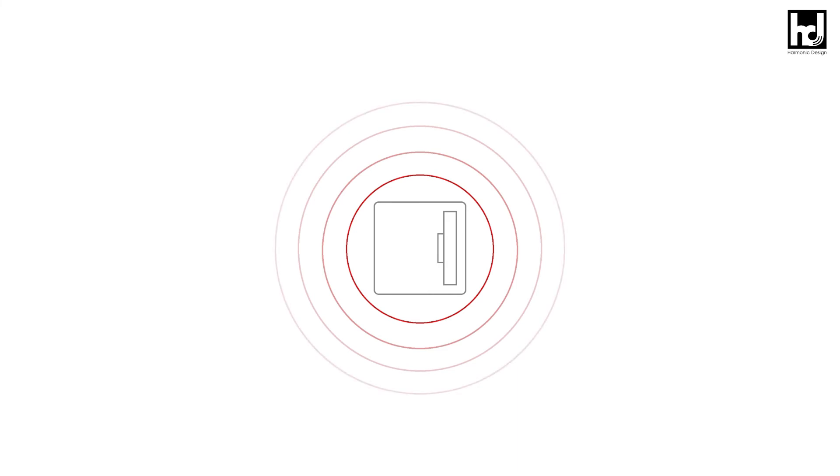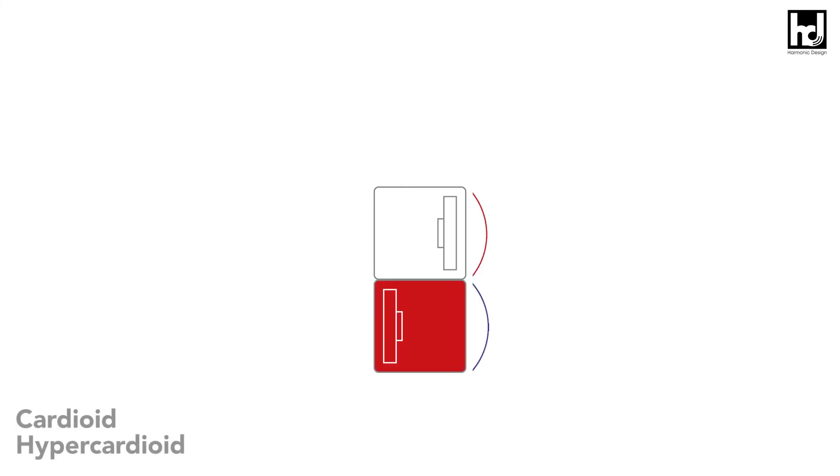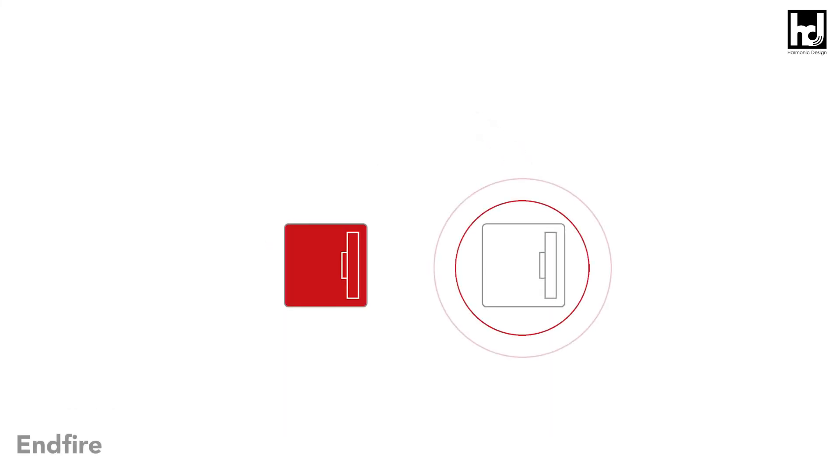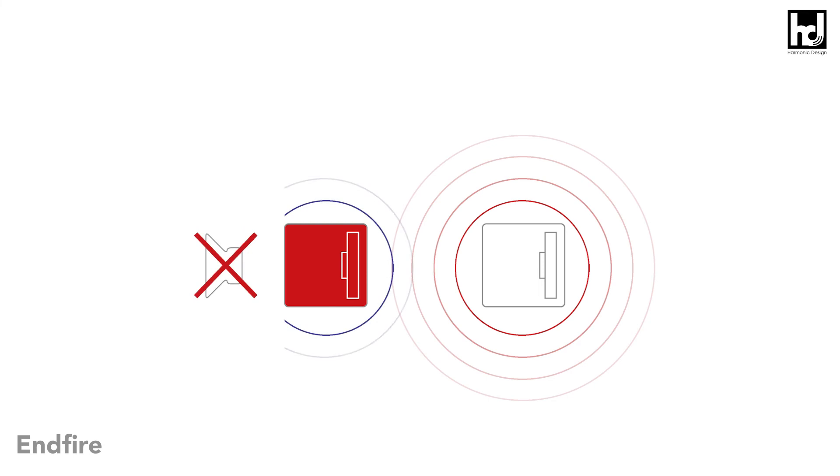The prerequisite for this is a P series subwoofer with the corresponding passive subwoofer of the HD Sub series. Depending on the setup, one bass radiates to the front and one to the rear, or both subwoofers are positioned one behind the other at a predefined distance.